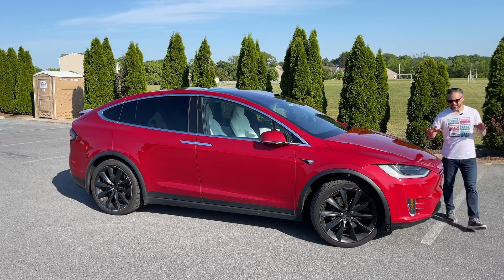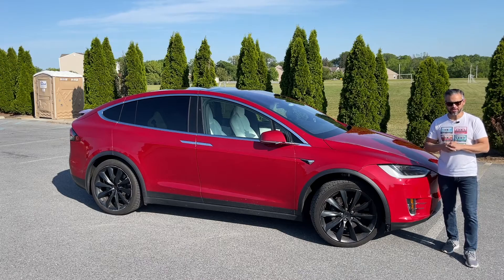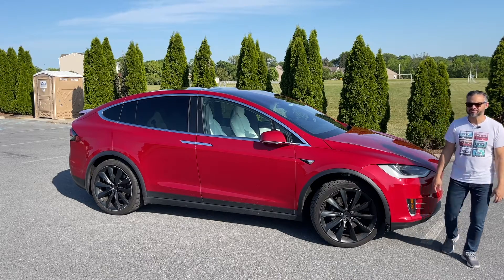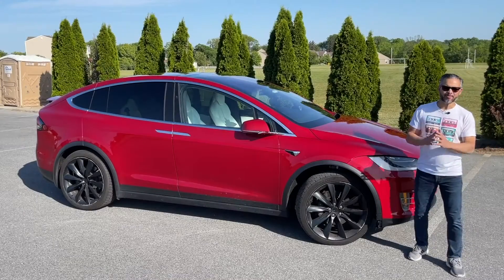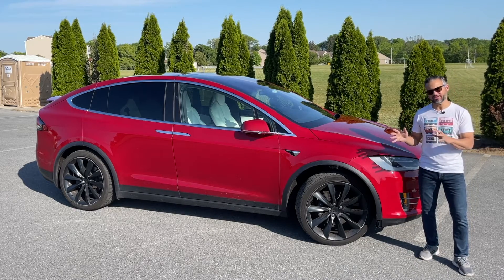This is a 2020 Tesla Model X, and this is the most conflicted I've ever been about a car. Today I borrowed this car from the Jetsons family to try and work out my feelings about it.